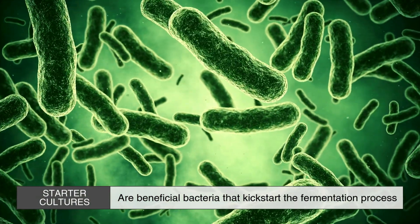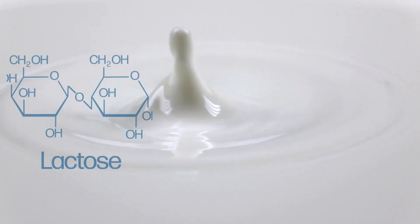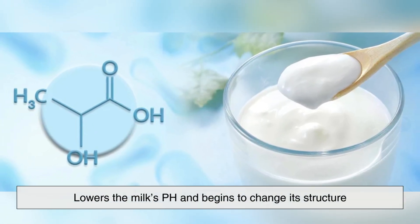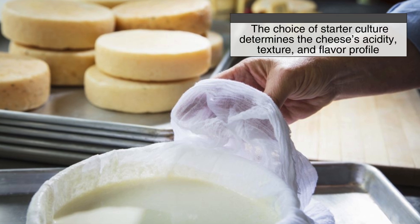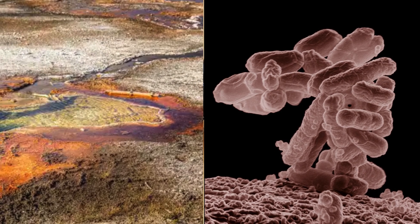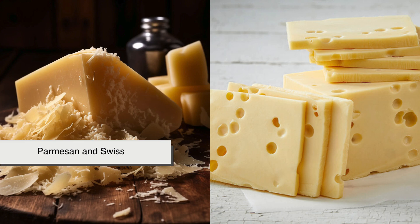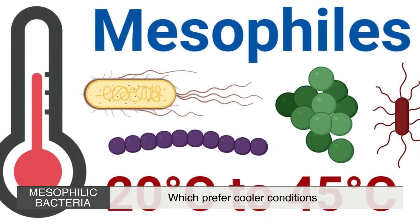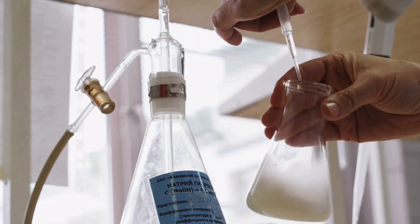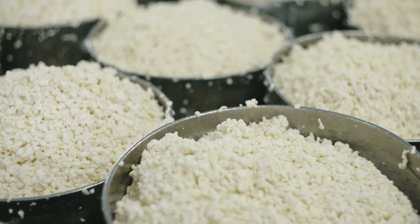Starter cultures are beneficial bacteria that kick-start the fermentation process. These bacteria help convert lactose, the natural sugar in milk, into lactic acid, which lowers the milk's pH and begins to change its structure. The choice of starter culture determines the cheese's acidity, texture and flavor profile. For example, thermophilic bacteria, which thrive at higher temperatures, are used for cheeses like Parmesan and Swiss, while mesophilic bacteria, which prefer cooler conditions, are used for cheeses like cheddar and Gouda. Once the bacteria have begun their work, the milk is ready for the addition of rennet, a key ingredient in curd formation.